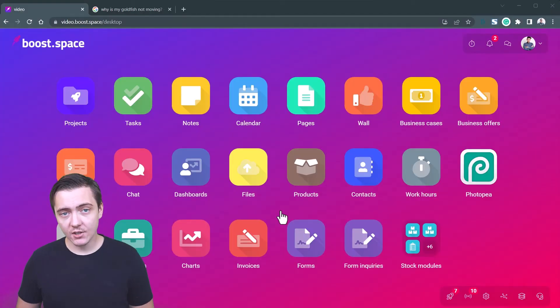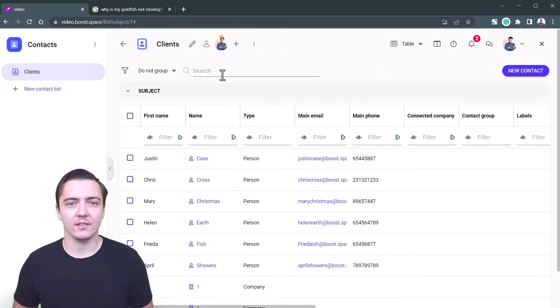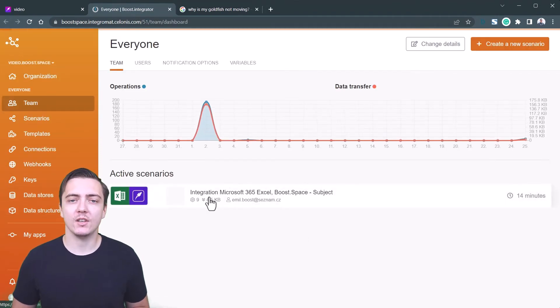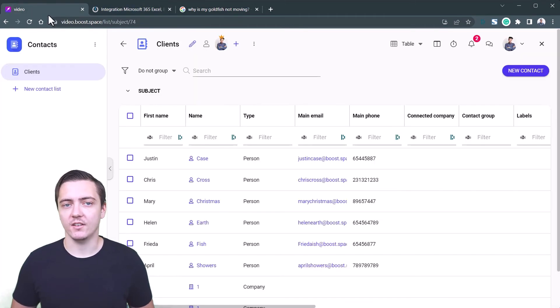Let's see it in action. Open BoostSpace, choose one of our modules, create spaces and set sharing rights. Open the make.com integrator engine and choose from pre-made integration templates or create your own using a scenario builder. Start aggregating data or sending data out of your central database.